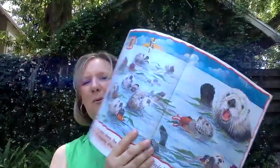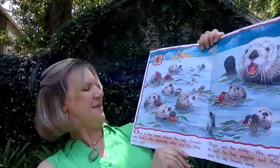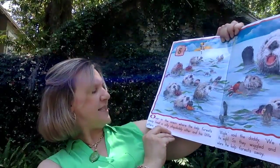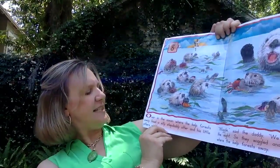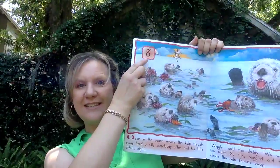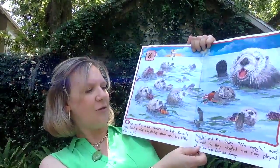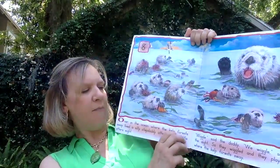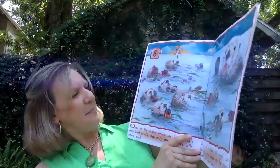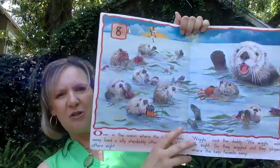One of my favorites up next — baby otters! Over in the ocean, where the kelp forest sway, lived a silly step-daddy otter and his little otters eight. Wiggles, said the daddy. We wiggles, said the eight. So they wiggled and they played where the kelp forest sway. And you can see they're playing with the kelp here in the water.